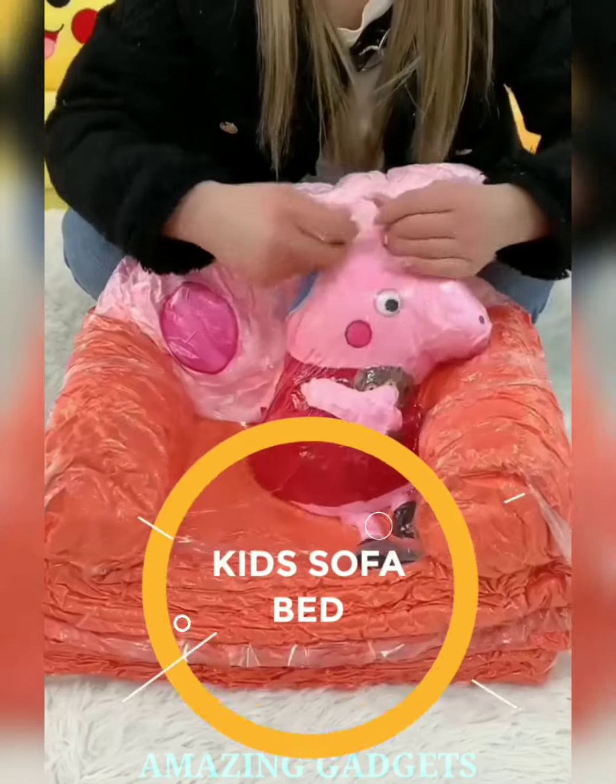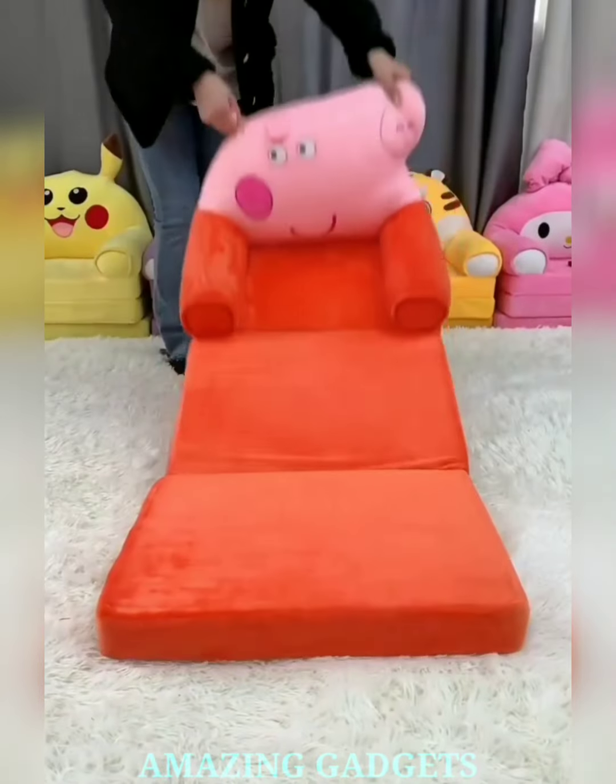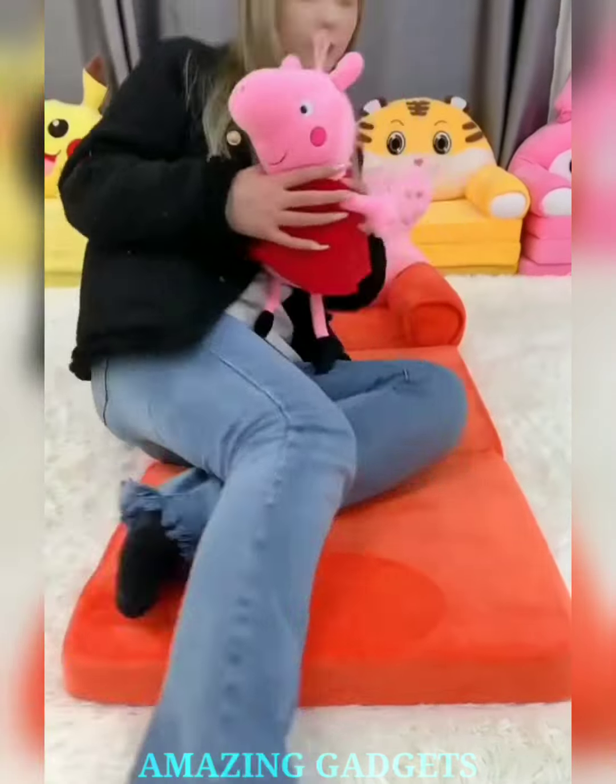Dive into a world of softness. Plush Nest brings you a foldable baby sofa crafted with plush materials, ensuring a cloud-like experience for your little one. Transform any corner into a playful haven that sparks your child's imagination.